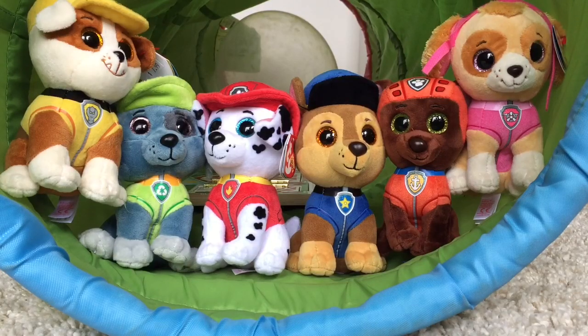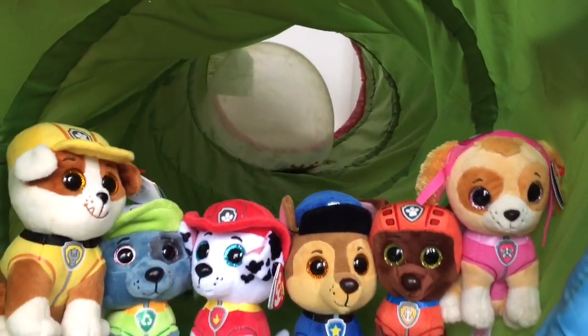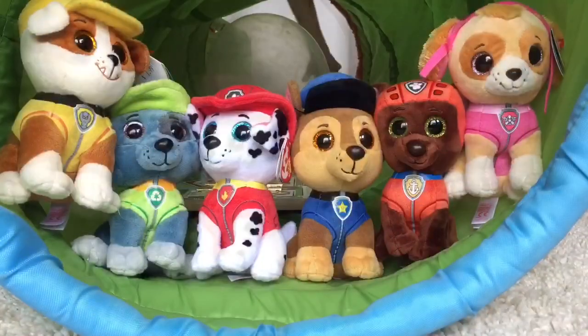Hello and welcome to Tiny Treasures. Today is a very special day — it's Skye's birthday. And look Skye, there's a big happy birthday balloon in the tunnel for you. Let's have a closer look.